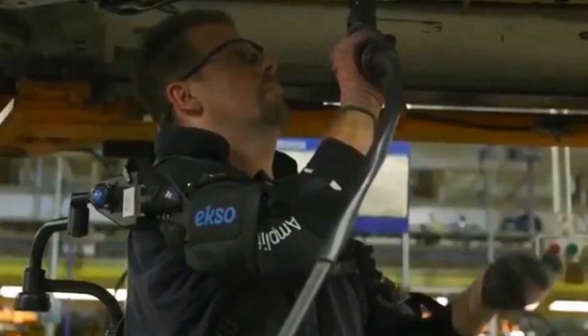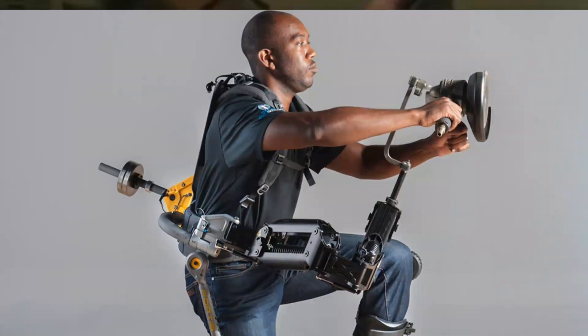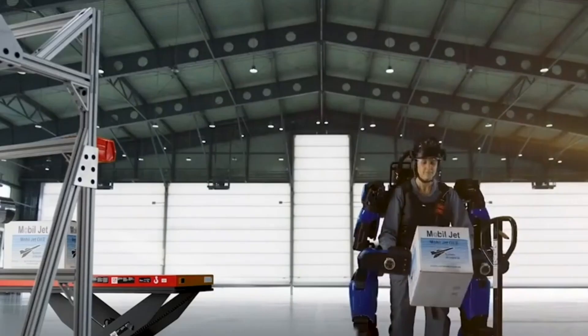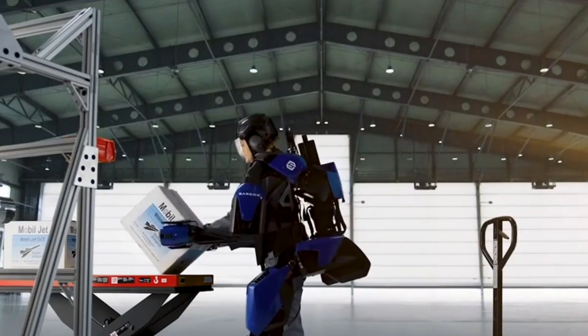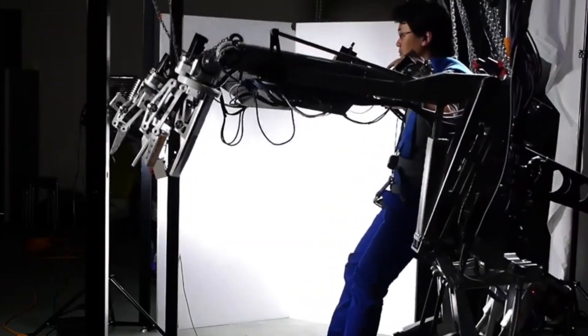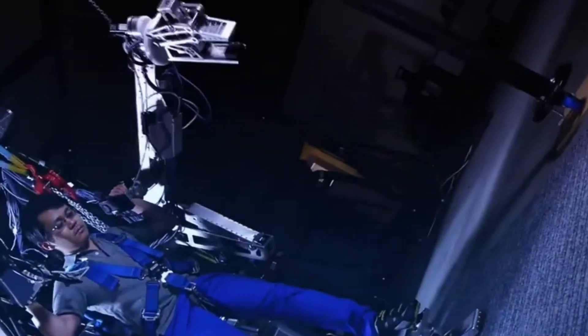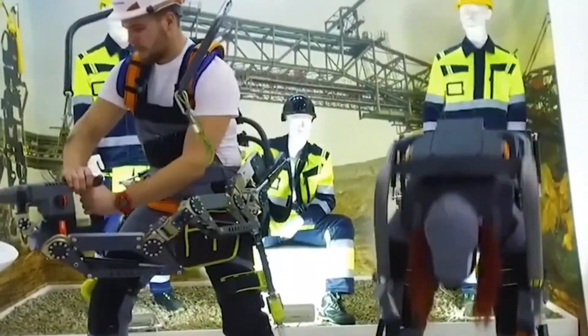So sit back, relax, and get ready to learn about the amazing world of exoskeletons. Exoskeletons are wearable robotic devices that are designed to enhance human performance by augmenting their physical abilities. They are essentially a framework that wraps around the human body and provides additional support, strength, and endurance. Exoskeletons are powered by electric motors, hydraulics, or pneumatics, and can be controlled by the user through sensors or a joystick.